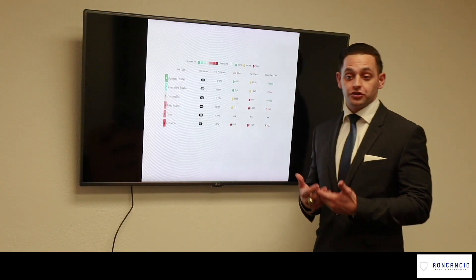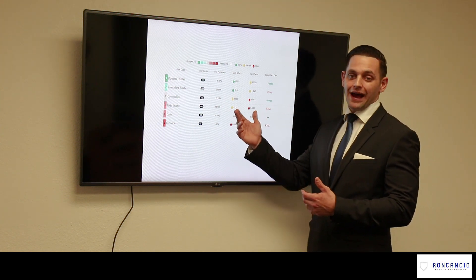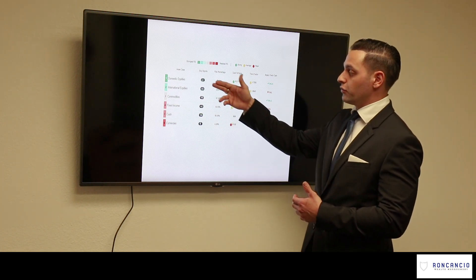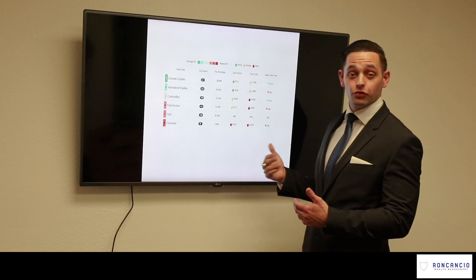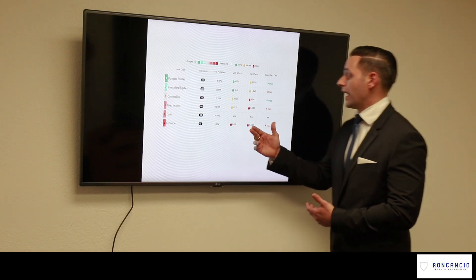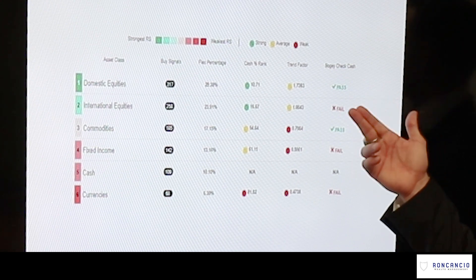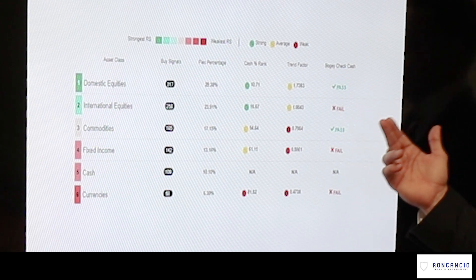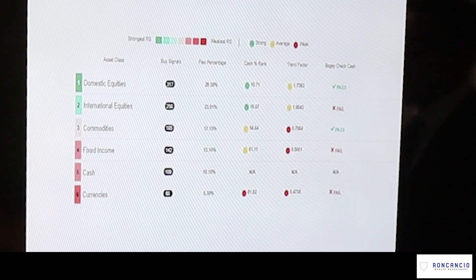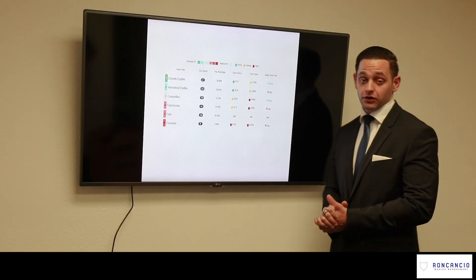Recently, you've seen us going almost to zero exposure to international equities. A lot of you ask why. We actually compare each one of our asset classes versus cash and against each other. The more wins each asset class has against one another, the stronger the asset class is — it illustrates the market strength. Right here we can see that international equities failed its bullish check versus cash, which means cash is actually a better investment right now than international equities. That's kind of why you see us all the way domestic — to take advantage of the strong relative strength there and avoid the weak areas of the market like international equities.